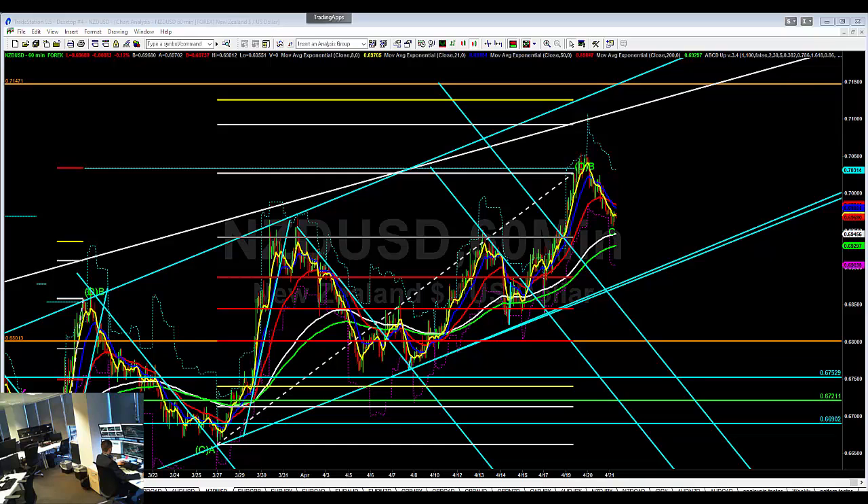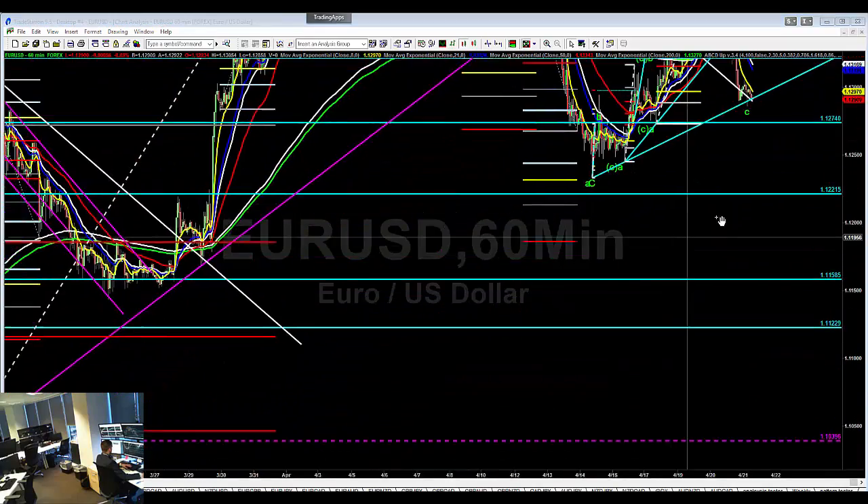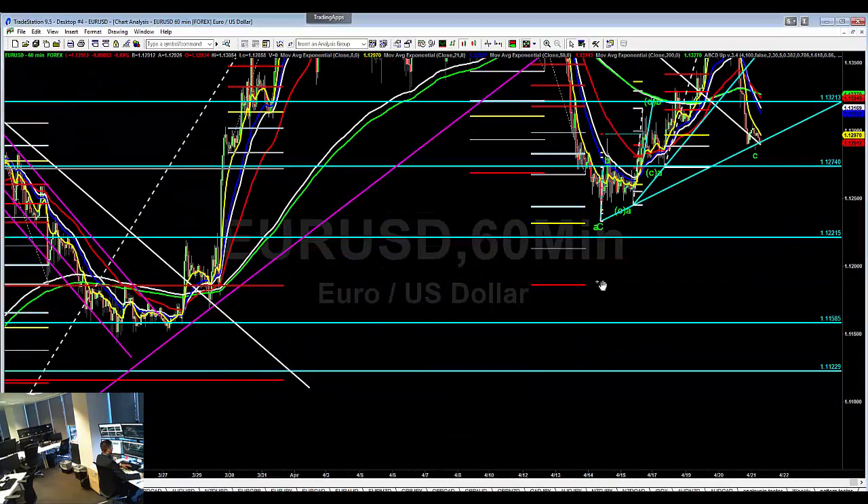Good morning guys, it's April the 21st. I'm Henry Green from London Trading Group and we're just going to run through what we're looking for in the markets today. Starting with the dollar, as we usually do.